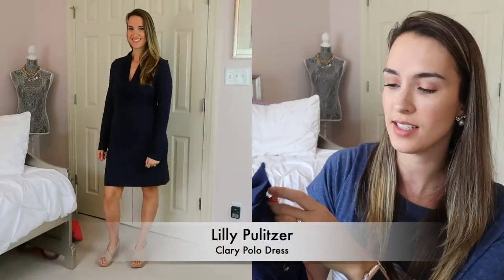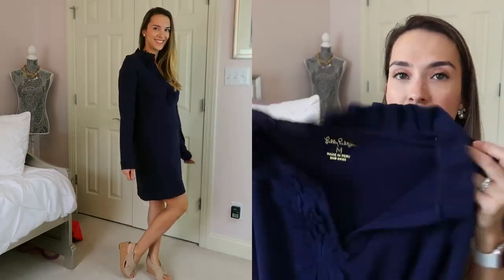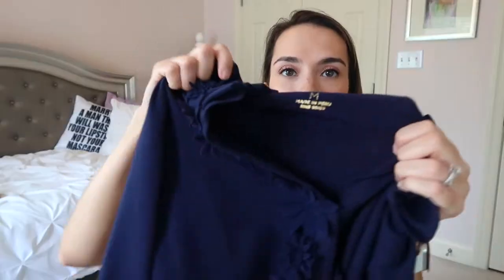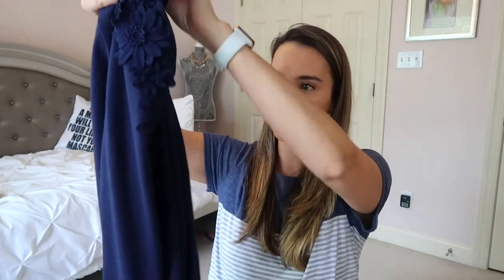This next piece is the Clary polo dress — almost a sweater dress but not quite. I'm wearing size medium in True Navy. The first thing that stands out is the flower petal design on one side of the dress, which I find really flattering, plus a ruffle collar detail. It's long sleeve, 100% cotton, machine washable, 20-inch straight fit. It's a great fall piece you can dress up with a scarf or handbag — definitely a good staple going into fall and winter.